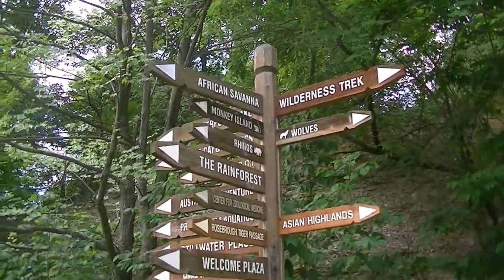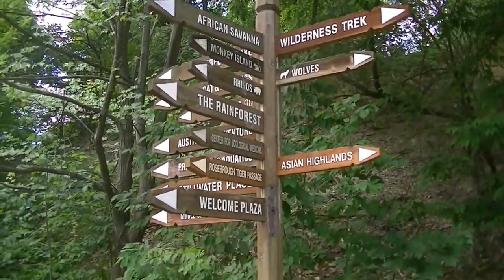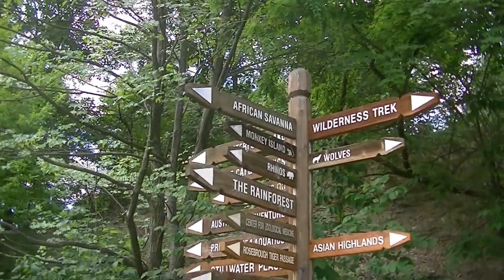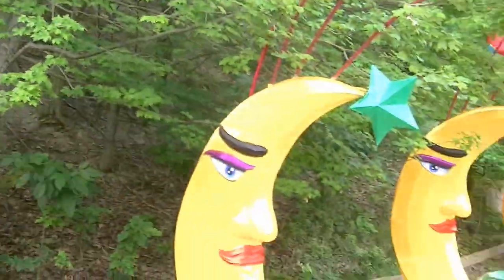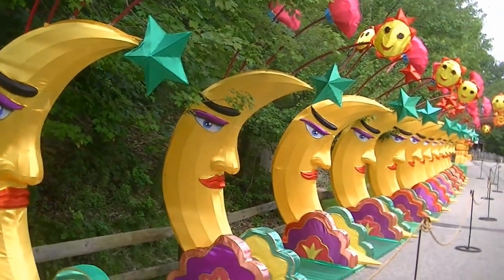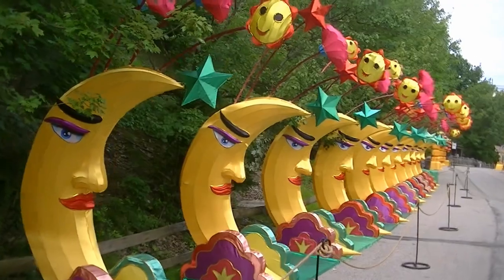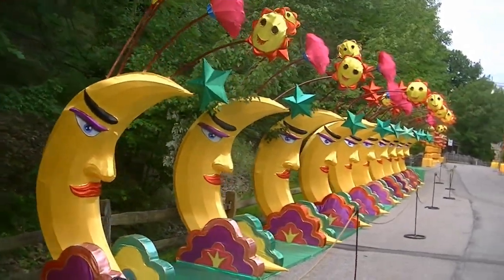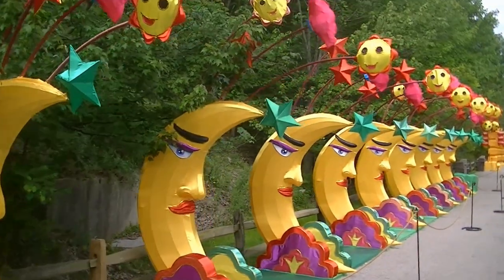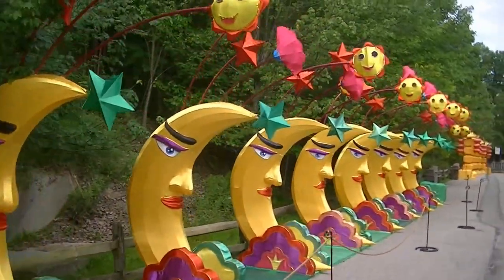Here we are at the Cleveland Metropark Zoo on our way to the Asian Highlands, the new exhibit which opened this summer. We have this amazing street of moons and suns and it's just cool stuff. This is all part of the Asian Lanterns here at the zoo.